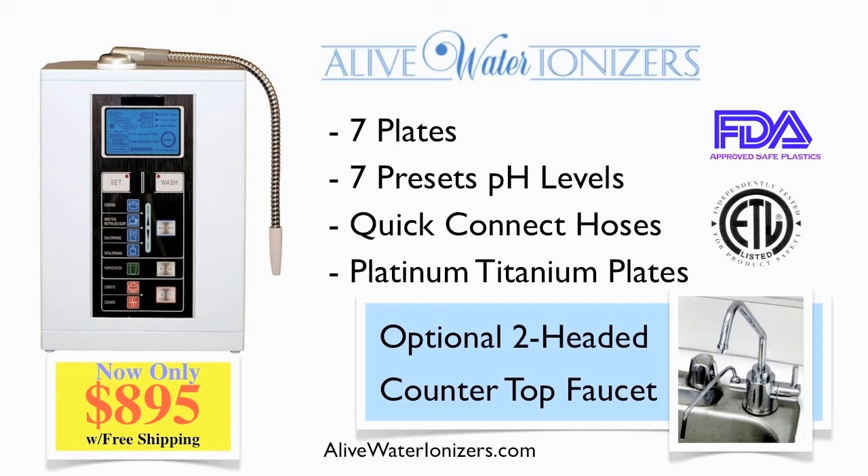It also comes with seven preset pH levels and quick-connect hoses, which means you don't need pliers or clamps. In fact, hookup takes under five minutes.